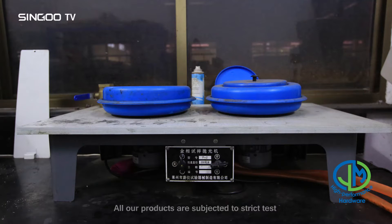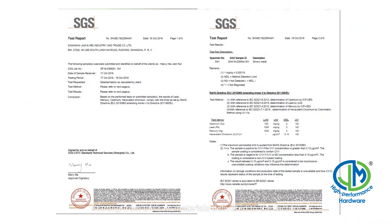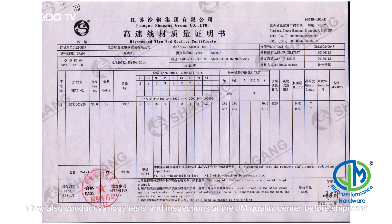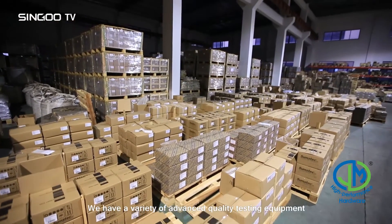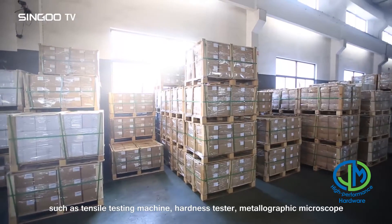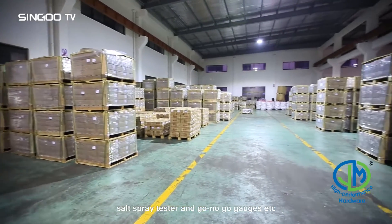All our products are subjected to strict testing and inspection at each process by workers periodically, starting from the raw materials delivered to the factory. Various tests and inspections are also conducted at the JM quality center before shipment. We have a variety of advanced quality testing equipment such as tensile testing machines, hardness testers, metallographic microscopes, and salt spray testers.